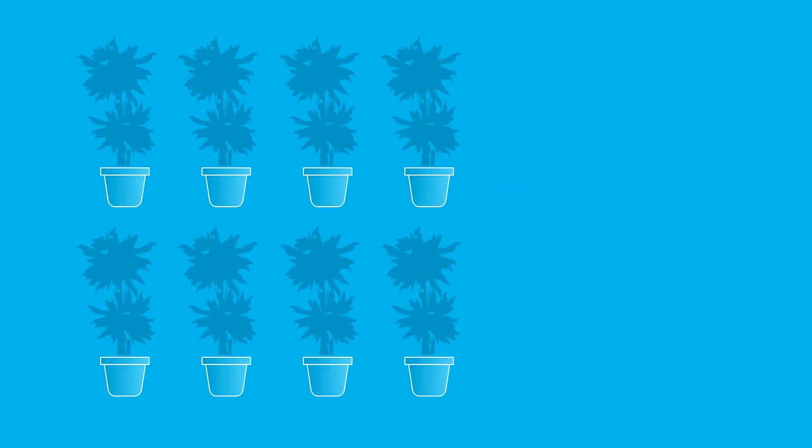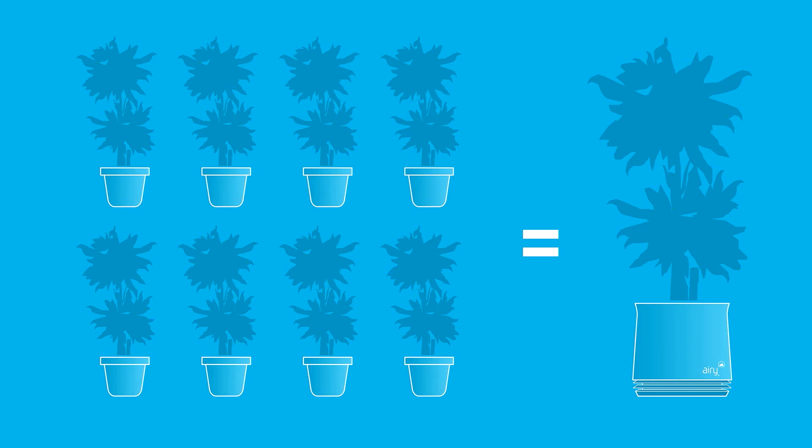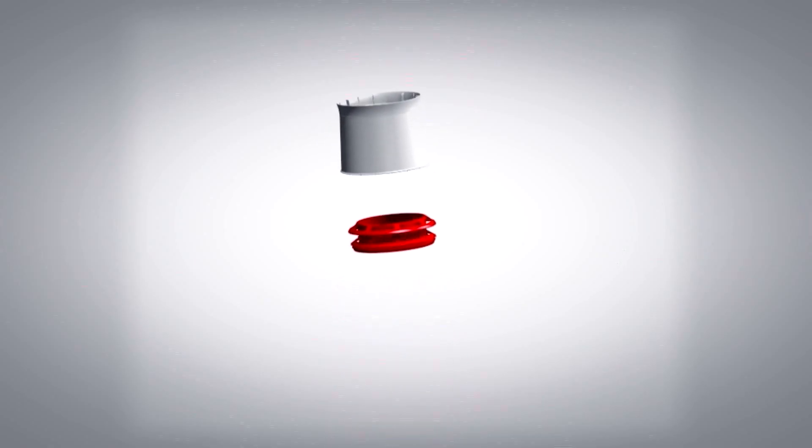One plant in the AIRI can replace up to eight plants in regular pots. And all completely naturally, without electricity, noise, or filters.